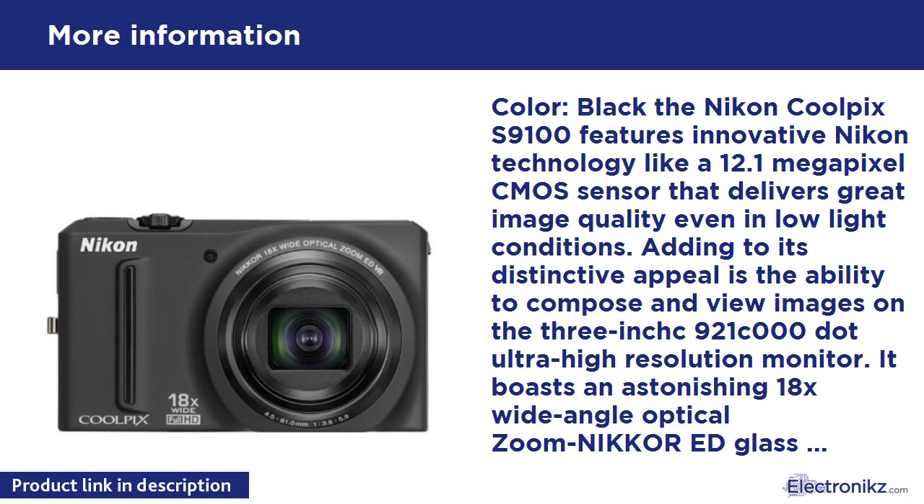Integrated Scene Modes including Easy Panoramic, Advanced Night Portrait Mode, and Night Landscape help nighttime photos shine with brilliance. Full 1080p HD Movie Recording in a single touch adds real-life excitement to expeditions. Special Effects Modes like Selective Color, Monotone, and Sepia let you get creative for more dramatic results. The Nikon Coolpix S9100 is the ideal solution for those who want to travel lightly and capture brilliantly.